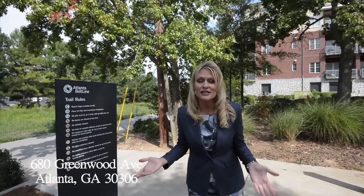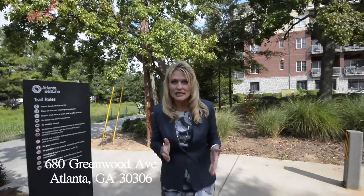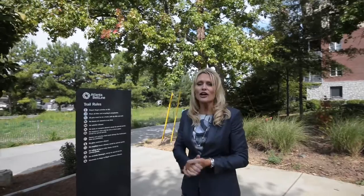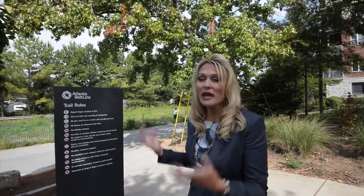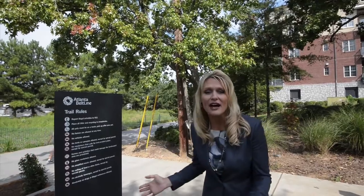Today I get to show you 680 Greenwood Avenue and the Greenwood Lofts. We're actually in Virginia Highlands at the end of a dead end street with the entrance to the Beltline in front of our building. The Beltline runs throughout the city and it's our only paved path that does so. You can connect to Ponce City Market 5 minutes from here, go to Inman Park, and travel throughout Atlanta on this awesome paved path. It's one of the best features about living in the city.